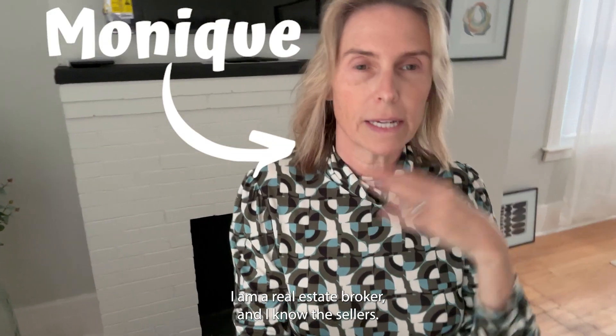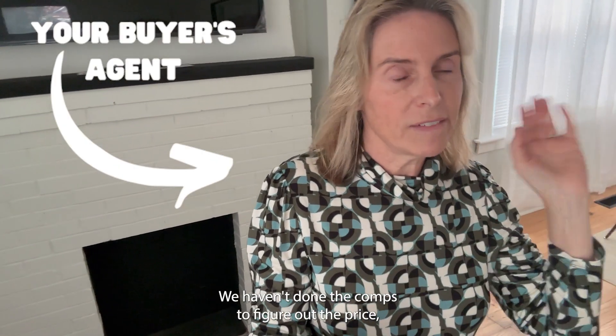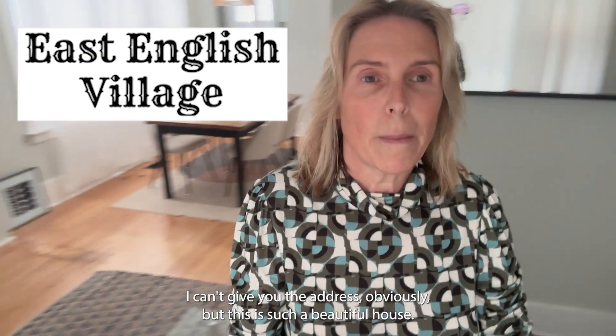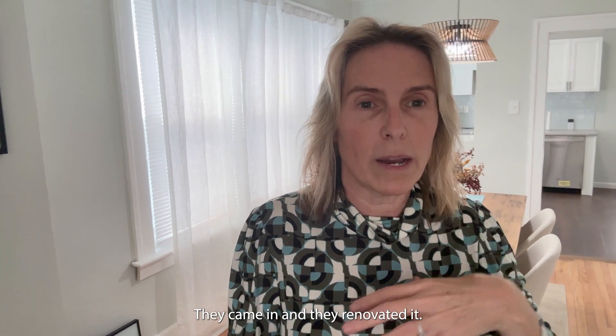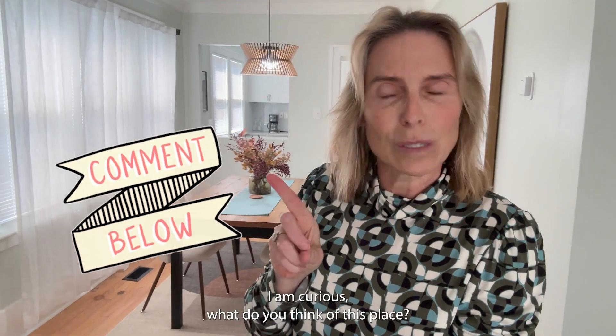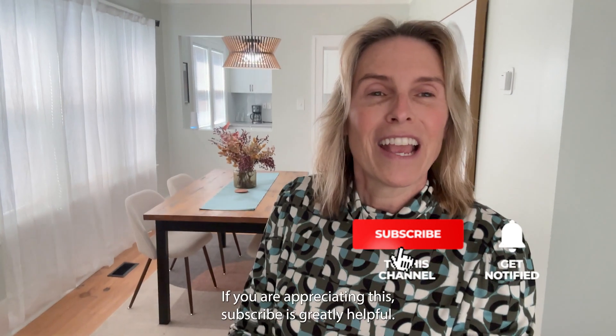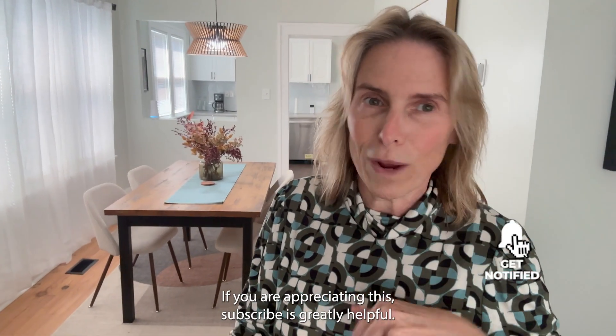Let me pause this tour quick. I'm Monique Burns, I am a real estate broker and I know the sellers. This isn't listed yet — we haven't done the comps to figure out the price. So if you are interested, please contact me because I'm curious what you think it's worth. This is East Otter Drive. My husband and I buy houses in Detroit, we renovate them and sell them to investors looking for rentals. This one was bought by somebody else — they came in and renovated it. Definitely reach out to me. What would you pay for it? I would love to sell it to you. Thanks for watching, and if you're appreciating this, a subscribe is greatly helpful.